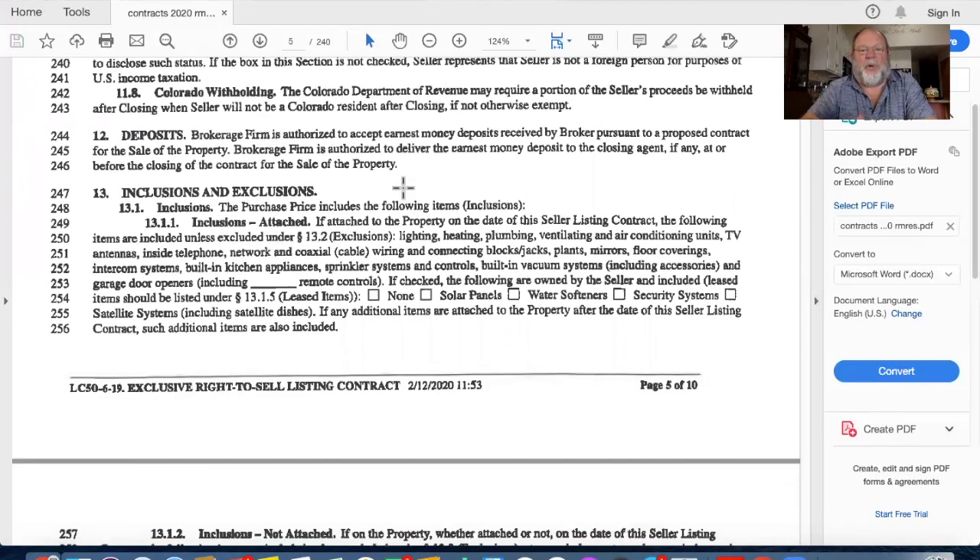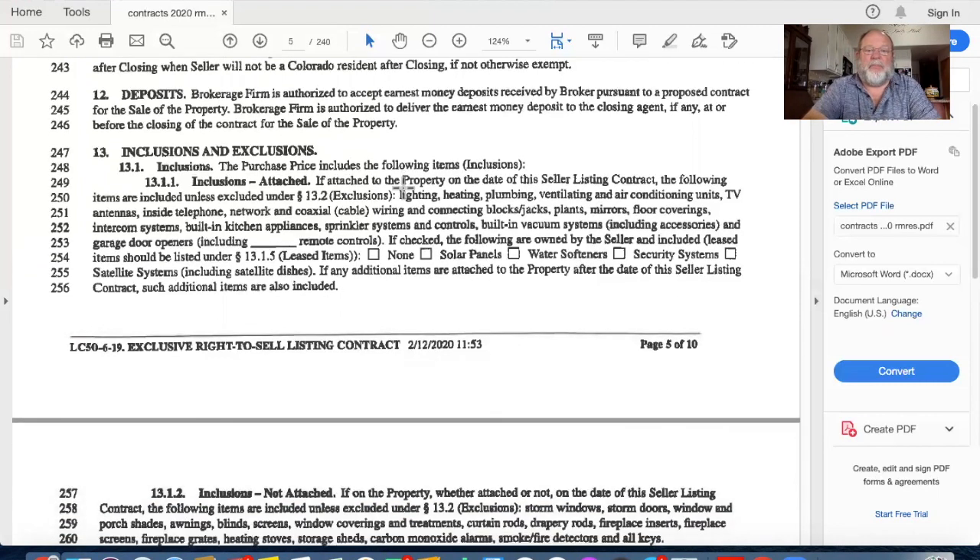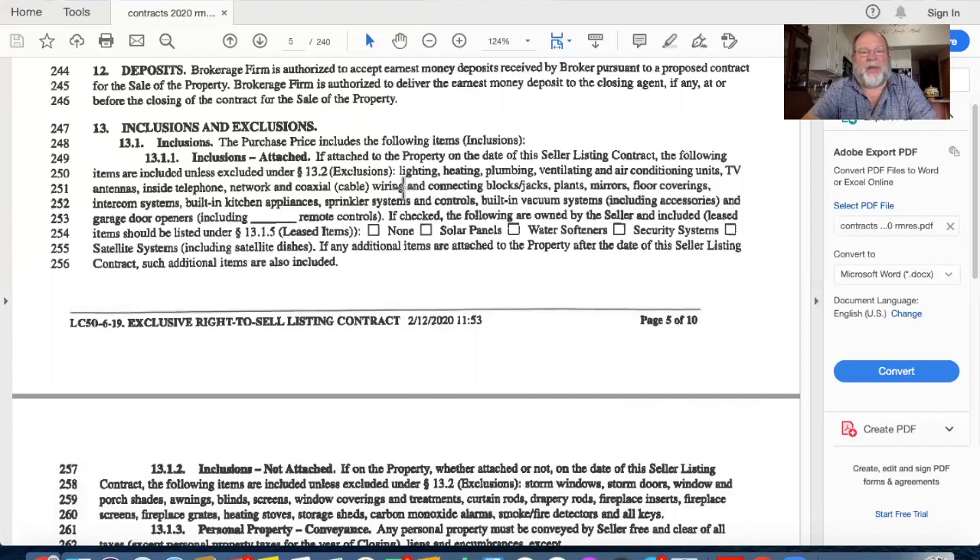FIRPTA - Foreign Investment in Real Property Tax - requires knowing if you are a foreign person who is not a U.S. resident and subject to foreign taxes; if so, you check it here. Colorado withholding is an important piece: if someone is an out-of-state seller selling a property in Colorado and they did not reside in that house for two of the last five years, the state of Colorado will withhold taxes upon closing and the seller must file with the state to get their money back. We can also accept earnest money.